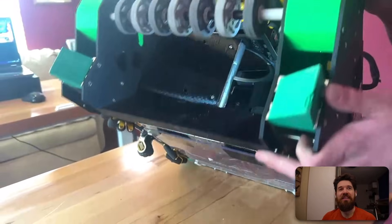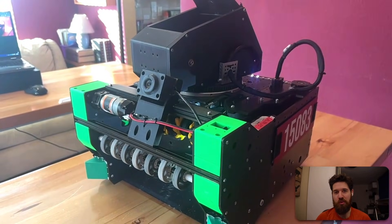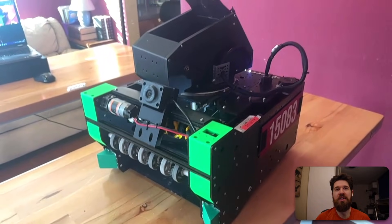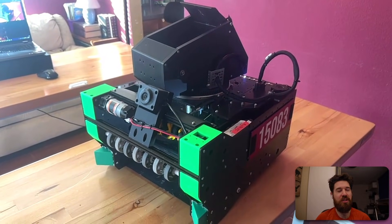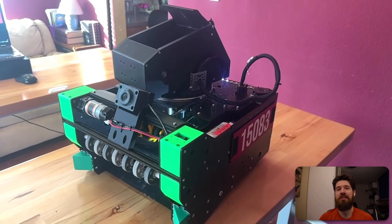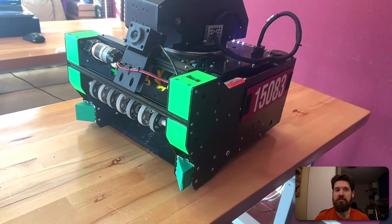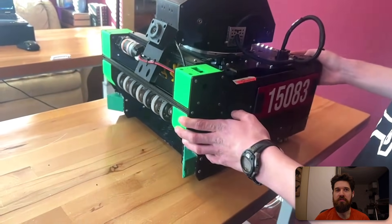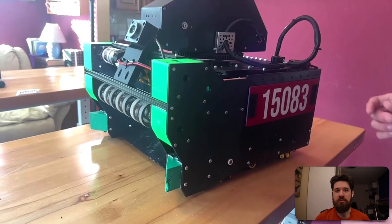I'm surprised no team has come up with an open-source kickstand design and tried to get the community on board with sharing it. Maybe that'll come up later in the season. Last question: with such a heavily 3D-printed robot, how frequently are you replacing parts due to snapping? What material and print settings work best for your large flat plates? We've been pretty surprised by the strength we're getting from the 3D-printed parts.